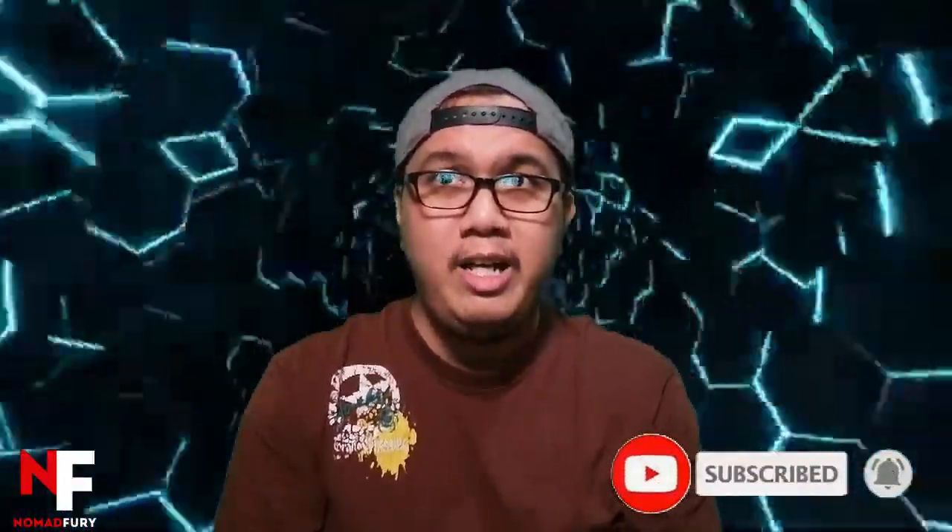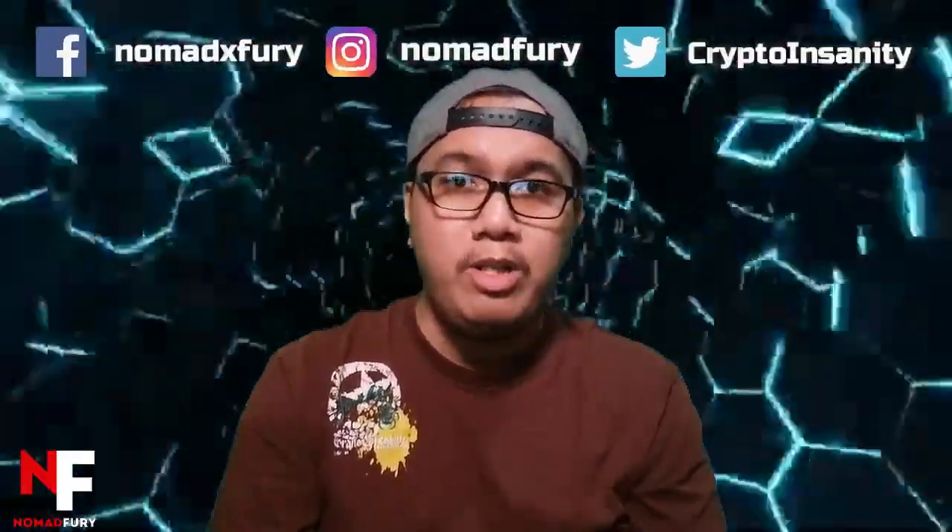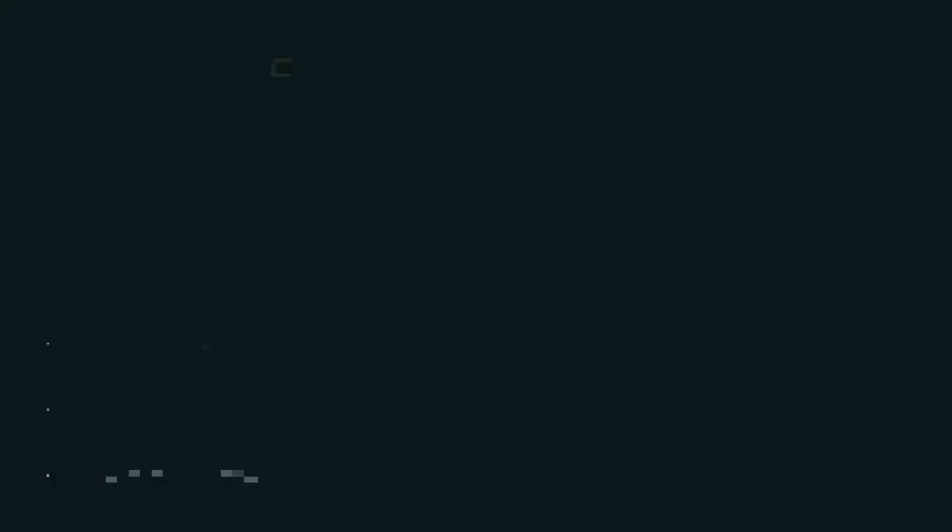For more videos regarding cryptocurrencies, blockchain technology, and DeFi, just simply click the subscribe button and turn on the notification bell. Plus, you can follow my social media channels right here or in my video description. From my home studio, this is Jeff aka Nomad Fury, and see you all on my next video. Bye!